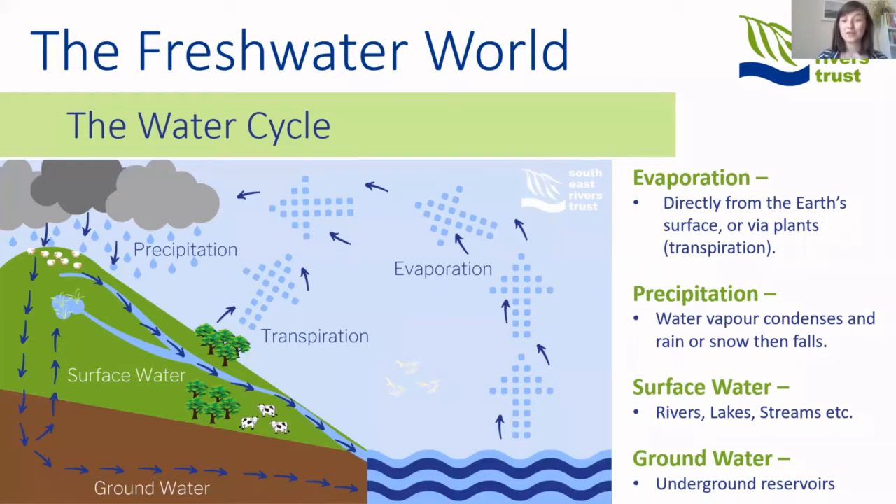The easiest way to start thinking about the freshwater world is by going back to the water cycle — a diagram everyone's probably familiar with from geography lessons. The water cycle has been going for about four billion years, so since life itself on Earth. All of it is driven by the energy of the sun, which warms up water in lakes, rivers, oceans, or takes it up from plants through their leaves — that's called transpiration. When water is taken up directly from a water body, that's called evaporation.